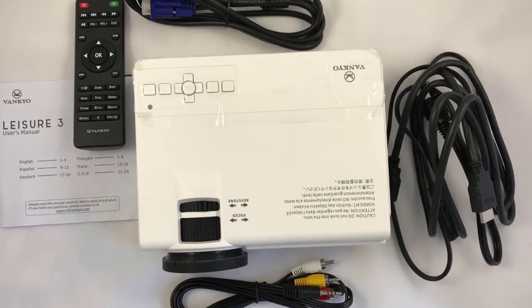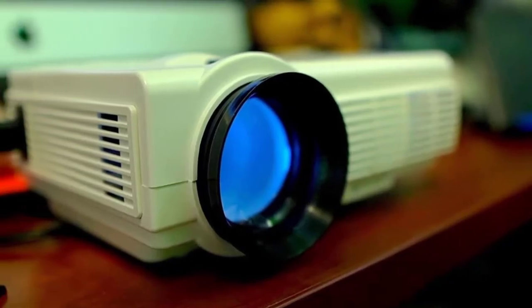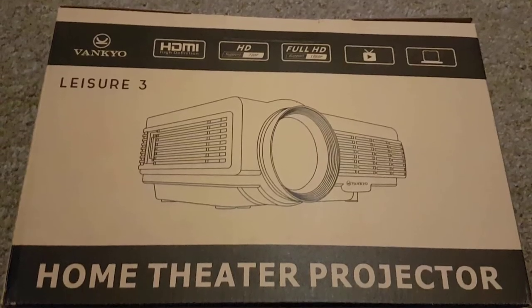It features upgraded technology to deliver bright and accurate images. More importantly, whereas it is a remarkable business projector, you may also use it as a perfect replacement for your TV screen or home theater.